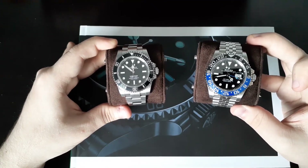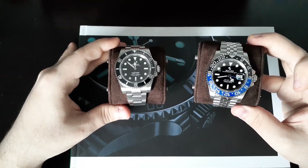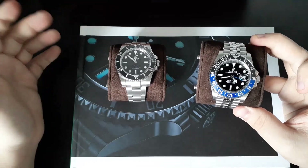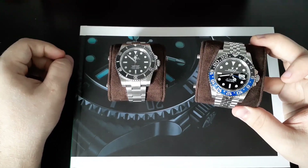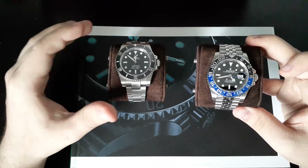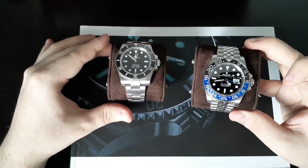In a wider collection, I do prefer no-date watches because, ultimately, setting watches with a date can become quite annoying. Within the context of my own collection, I really do like the fact that I have a no-date Sub and a date GMT.